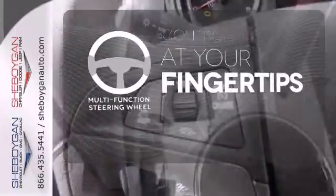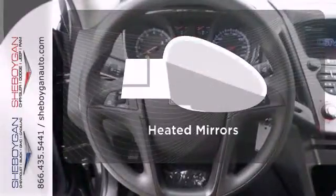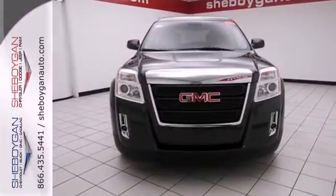A multifunction steering wheel puts control at your fingertips. Keep your hands on the wheel and eyes on the road with Bluetooth. The heated mirrors let you see behind you without all the work. It's warm and inviting, with a superior fit and finish.